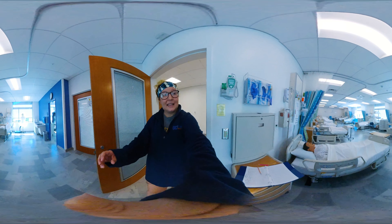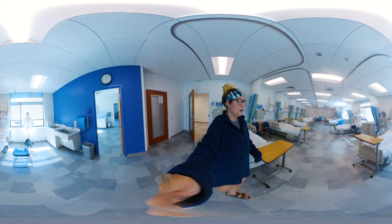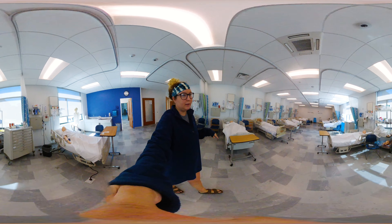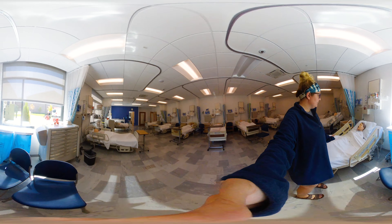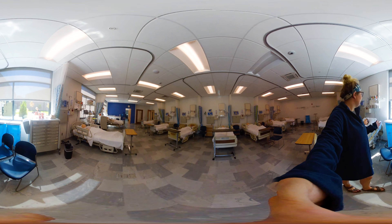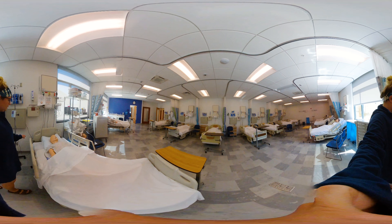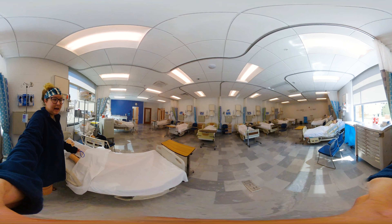So here is the lab. We come in here to practice our kinesthetic quizzes, which are hands-on — so like vitals; that would be kinesthetic. These are just some of the dummies that we practice on. Some of them have NG tubes, as you see here. It's really cool — you can practice putting things in and out of them.